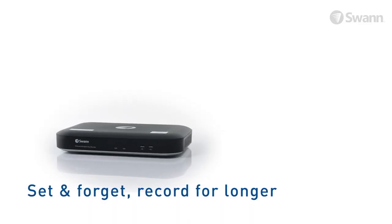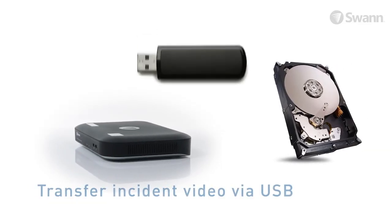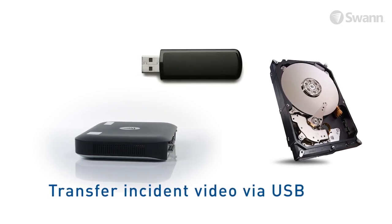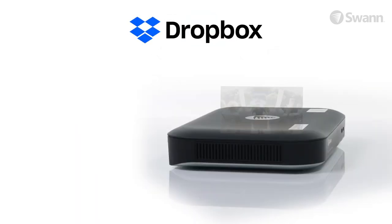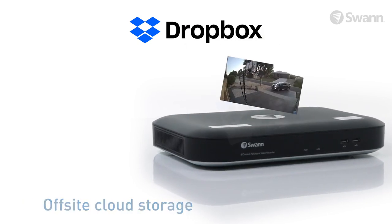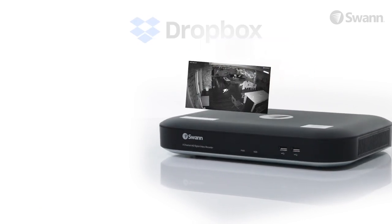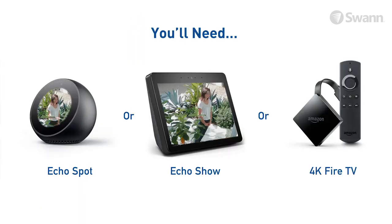Set and forget recording onto a massive hard drive, with easy retrieval of incident video via USB port onto a memory stick, network, or your mobile device's memory. Have extra peace of mind by uploading footage to the cloud when you link your DVR to your personal Dropbox account, so you'll have video evidence even if your DVR gets stolen. Use voice commands via Alexa and the Google Assistant to see what's happening at home.